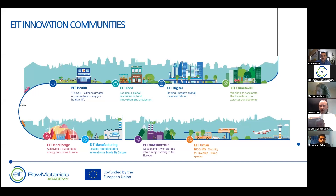We are covering all of the big sectors and challenges facing our economy and environment. We have innovation communities dedicated to climate, digital transformation, improving sustainability of our food supply, improving health, green energy, clean manufacturing, changing urban mobility, and last but not least, EIT Raw Materials. Our aim is to develop raw materials into a major strength for Europe and transform our economy into a more circular economy.